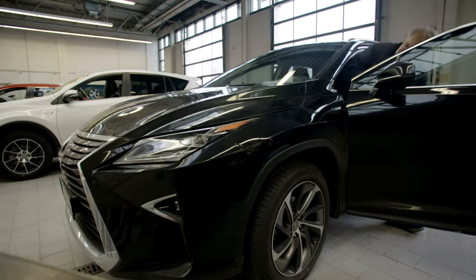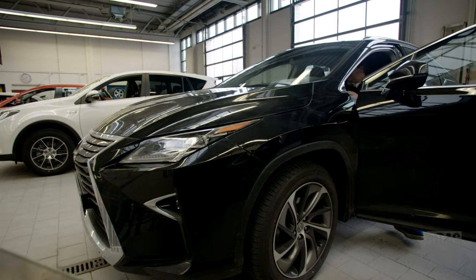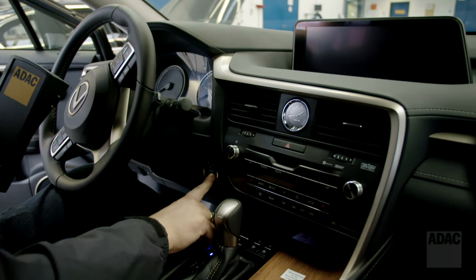ADAC calls on car manufacturers to remedy the problem and to systematically protect car electronics by measures which are already standard elsewhere.